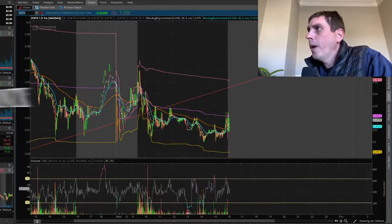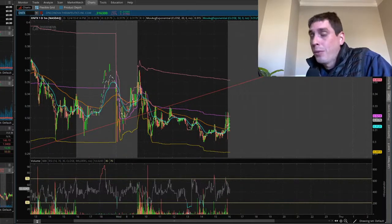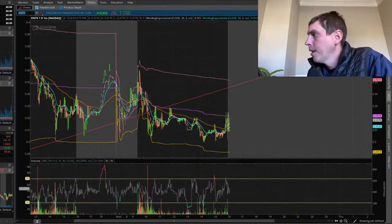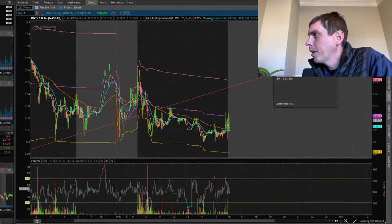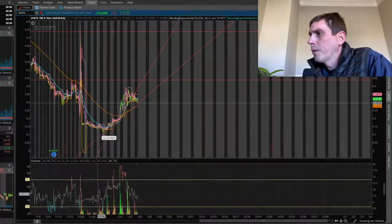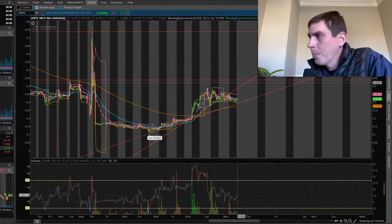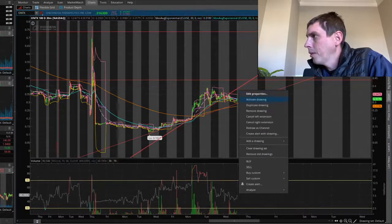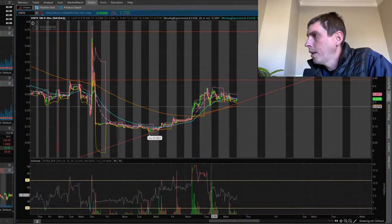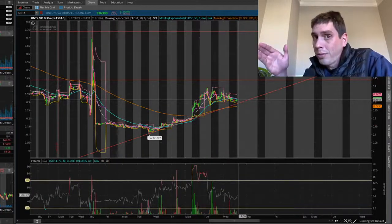Let's look at ONTX. This is one that we're in for a swing trade. I'm still in this - I didn't really do much today. I'd pretty much say it was just consolidating. Let me open this up bigger - the 180-day 30-minute chart. It looks like it's not gonna be following this trend line like I was talking about yesterday, so I'm gonna go ahead and remove that. We got our second trend line here where it's getting kind of close.